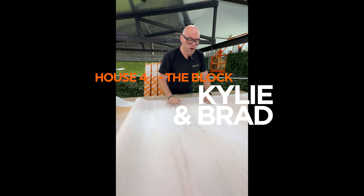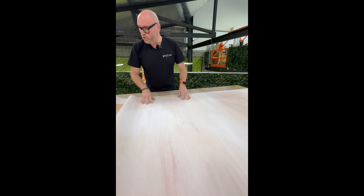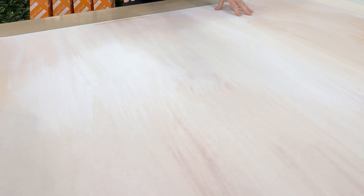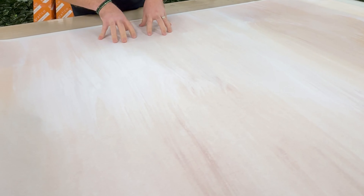House four, Kylie and Brad. They've gone with this really cool brush strokes in a neutral color. I'm really excited to see how they style the room around this because it's quite subtle, so they're going to have to make sure their styling brings this to life.